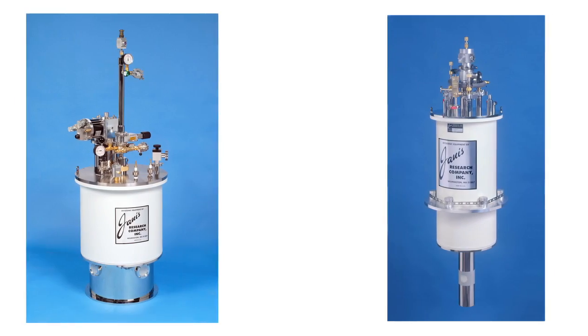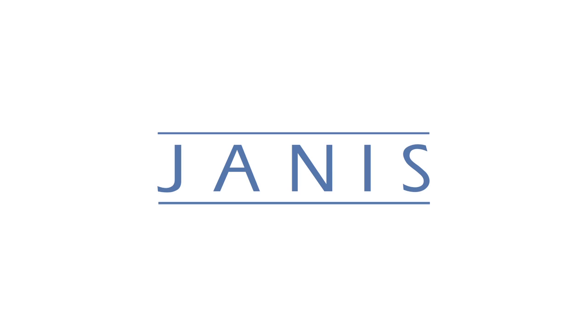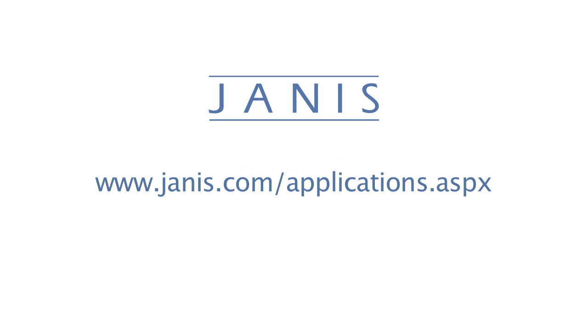Our staff of scientists will help you determine the system best suited to meet your cryogenic requirements. For more information, please visit our website at www.janis.com/applications.aspx, or email us at sales@janis.com.